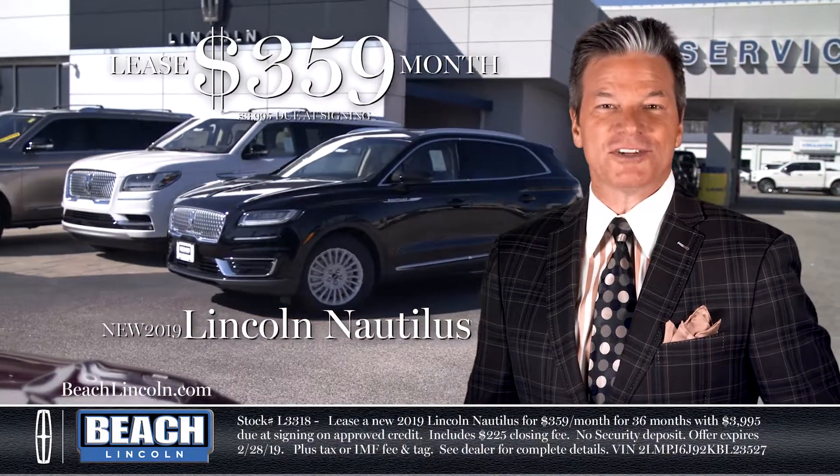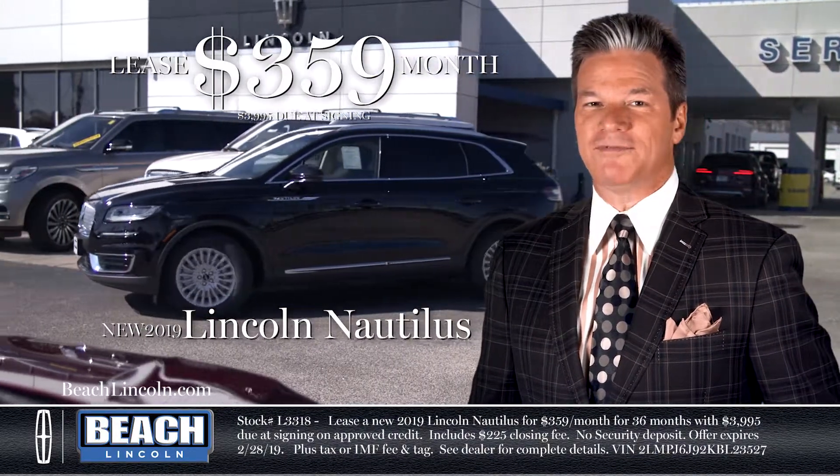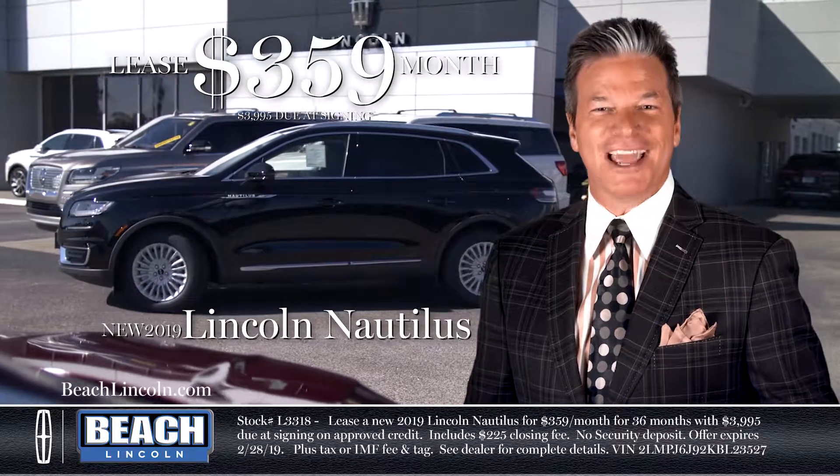It's the 2019 Lincoln Nautilus, the luxury crossover SUV for only $359 per month at Beach Lincoln.